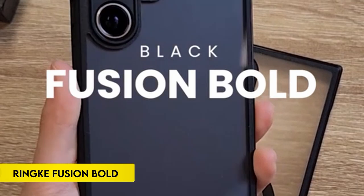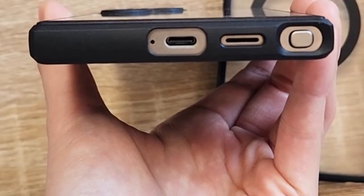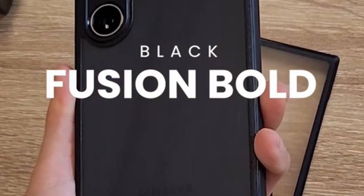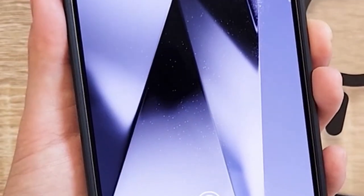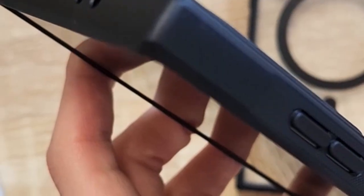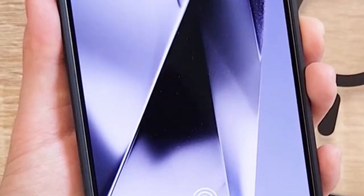On number 1: Rink Fusion Bold. The case boasts a clear polycarbonate back to eliminate discoloration while offering precise cutouts for extra camera lens protection. Its anti-skid texture not only enhances grip for easy handling but also supports wireless charging and compatibility with phone grips. Additionally, built-in lanyard holes help prevent accidental drops, ensuring a secure hold for your device.